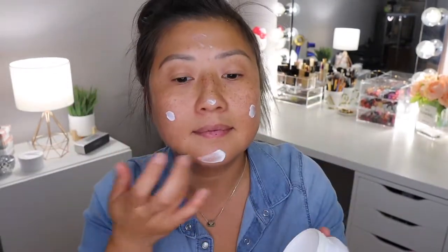Sunscreen is definitely a must. I'm actually going to use this one by Supergoop. It has SPF 40. It does give a glowy, kind of illuminating look — just enough of a glow, but it's not going to be over frosty or feeling too oily on the skin.